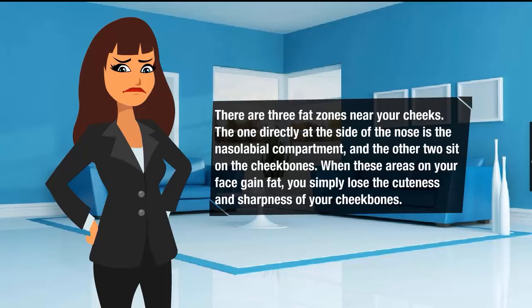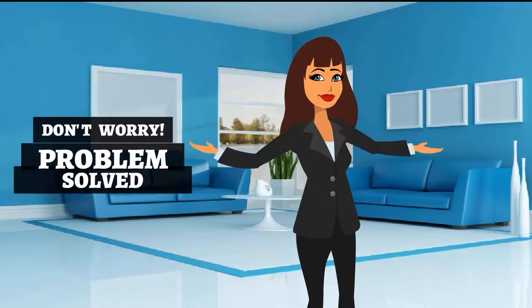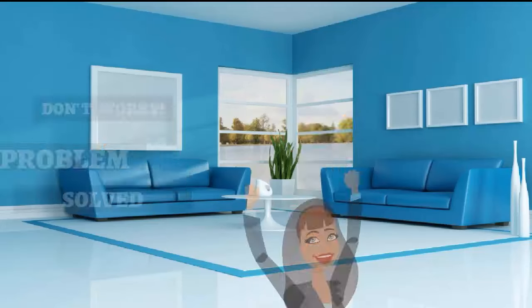The other two fat zones sit on the cheekbones. When these areas on your face gain fat, you simply lose the cuteness and sharpness of the cheekbones. If you're concerned about losing that extra pound of flesh on your face, you need to start working out. While it's not easy to get rid of facial fat, it's not that difficult either. Here are some of the best ways to get rid of face fat.